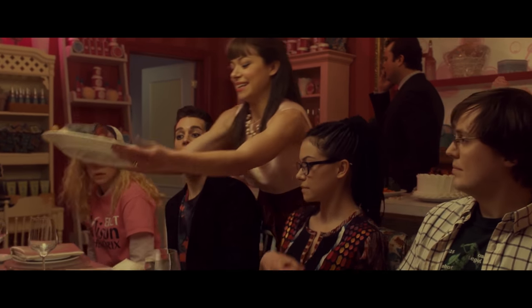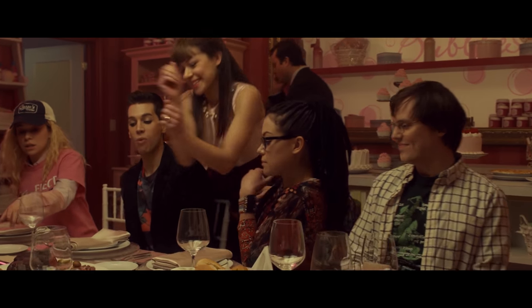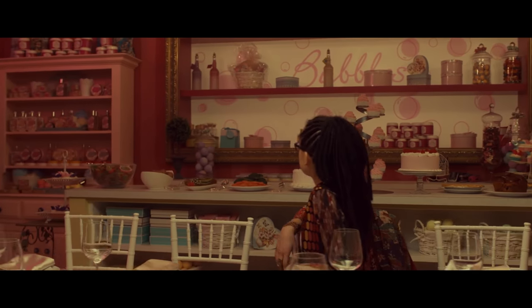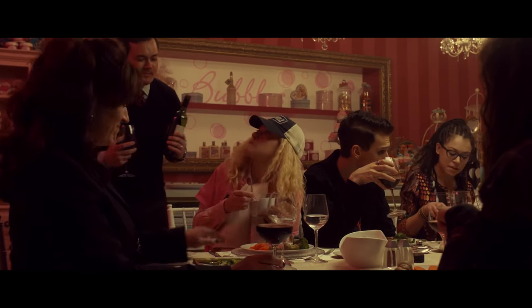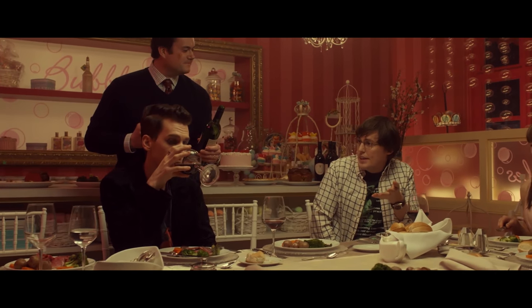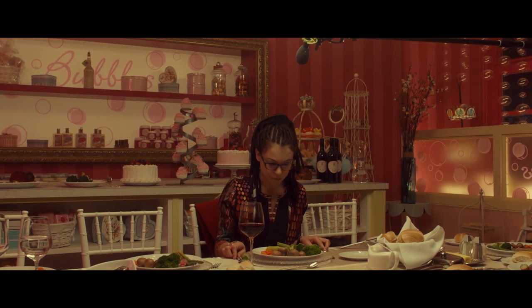Perhaps a close second to that would be the dinner party finale from season three. Nearly all the chairs were glued to the floor, and if you look really carefully you might count a few more wine glasses than might perhaps be needed — because glasses were added in post to hide composite seams.